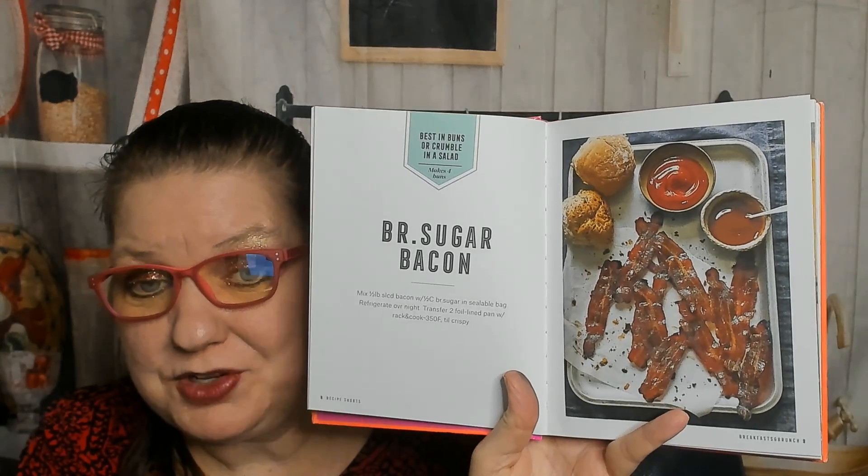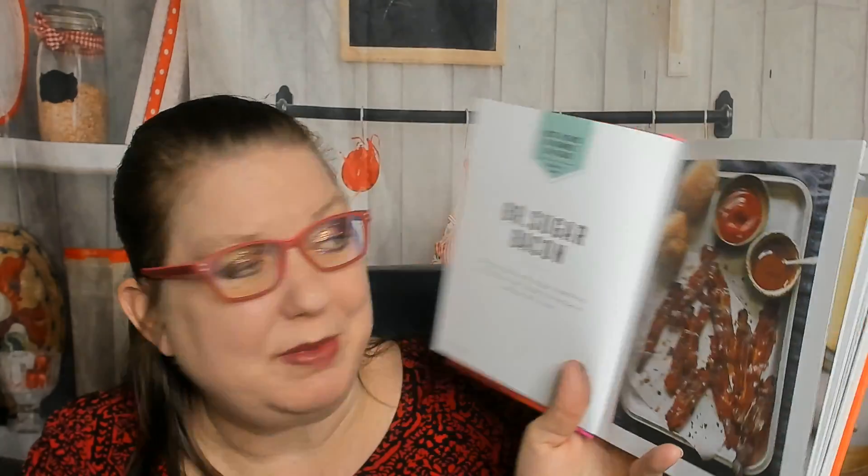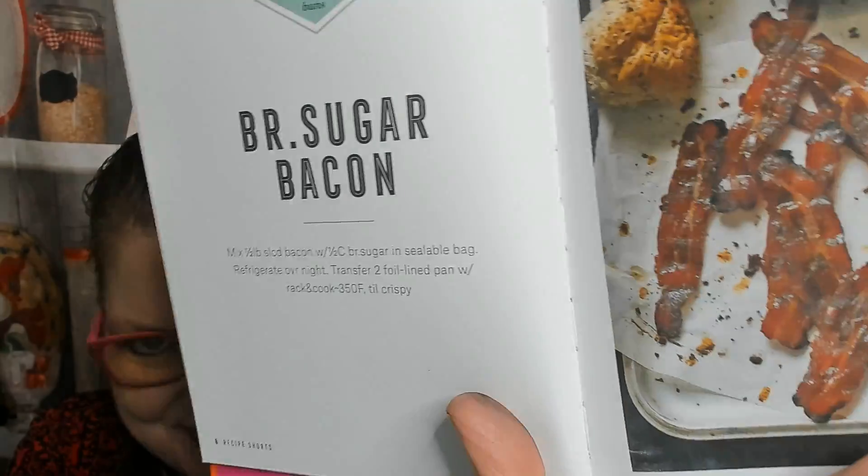Breakfast and brunch — this is sugar bacon, which I know to mean brown best in buns or crumble in a salad. Mix half a pound of sliced bacon with sugar in a sealable bag, refrigerate overnight. Definitely making abbreviations. And then there's a pretty pink smoothie.